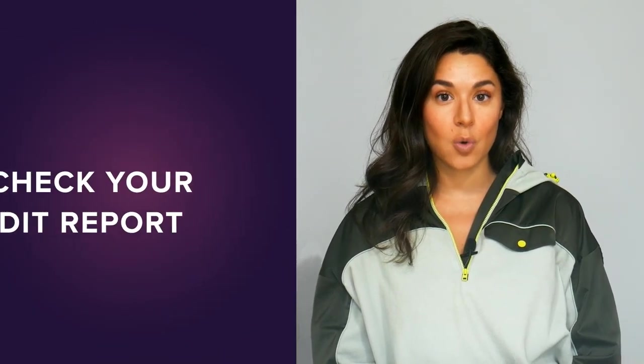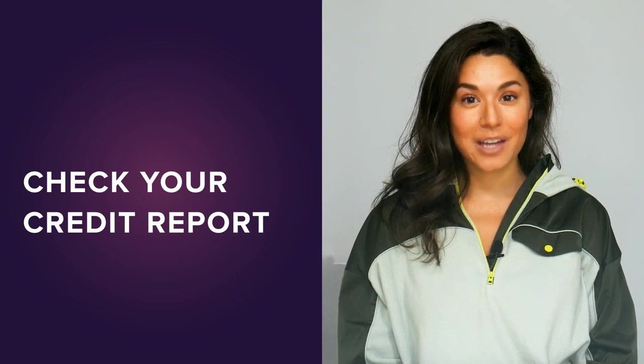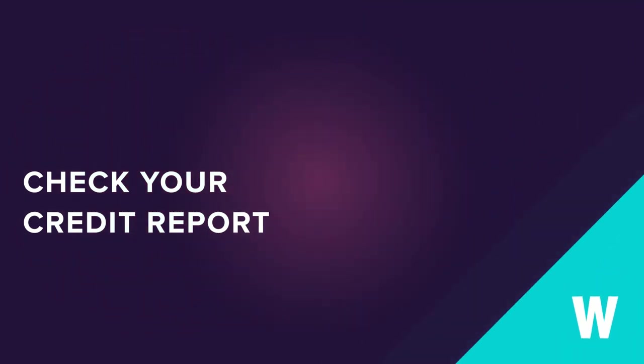If you'd like to see what revolving credit accounts are currently on your credit report and how they're affecting your credit score, you can do that and more at WalletHub. Just sign up for free by clicking the link here.